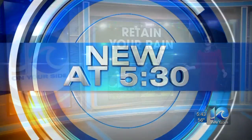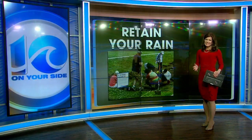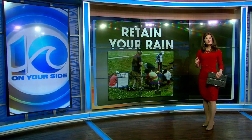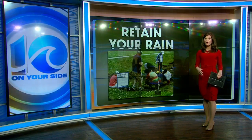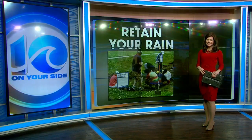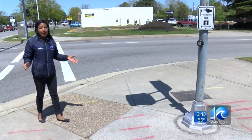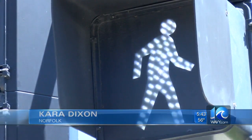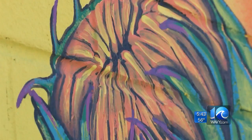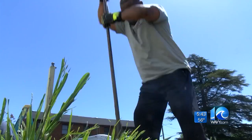The City of Norfolk is always working on ways to decrease flooding. 10 On Your Side's Kara Dixon has more on how this Earth Day weekend, they're teaming up by using one of their projects to be more environmentally friendly. The city and one local organization are pushing to make sure the corner here at 26th and Church can be an example of how resilient the community could be.